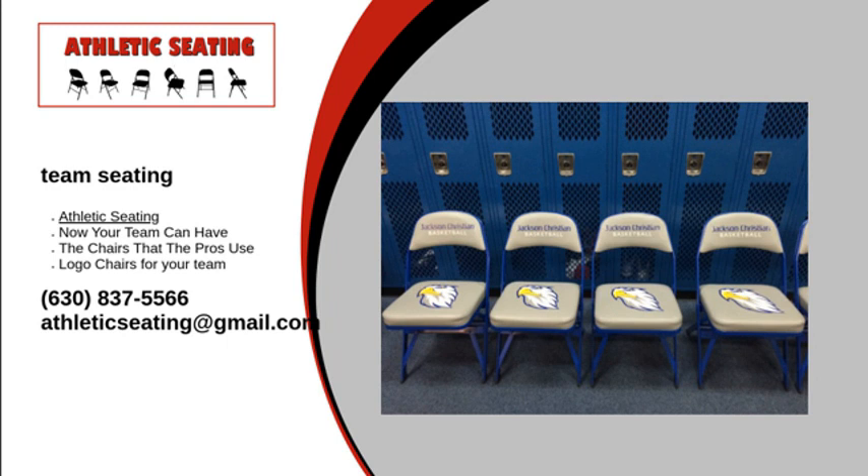Team seating is not the only product we have in stock. We also carry storage carts when your chairs are not in use, cart covers to keep them free of dust and debris, scoring tables in various styles and sizes, slipcovers, and sponsor decals.